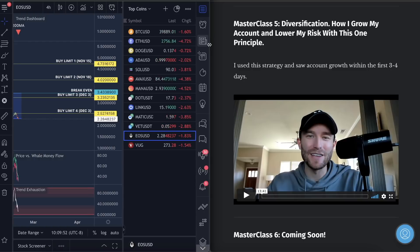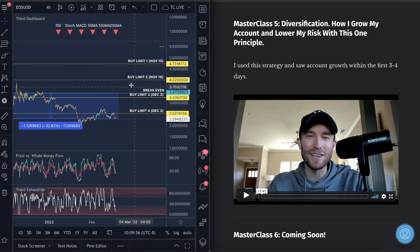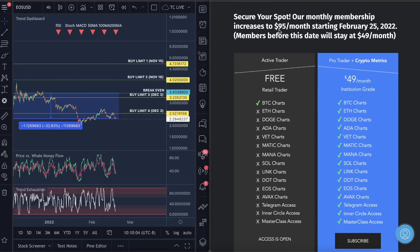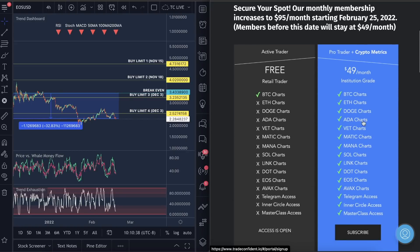You guys want to trade with us? Go over to our membership — it's in the description. It's $49 right now and we are going to be upping this to $95 a month in seven days — literally February 25th, seven days from now. Everybody who gets in today and all previous members will stay at their current rate. You'll get access to all the metrics. I'll show you what the metrics look like in the Bitcoin video coming out later today around 4 p.m. Pacific Standard Time. You'll also get access to the Telegram Inner Circle channel and we're going to go live on March 10th from 3 to 4 p.m. for Q&A sessions, plus the masterclasses.